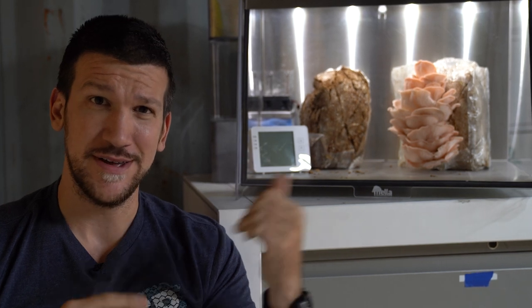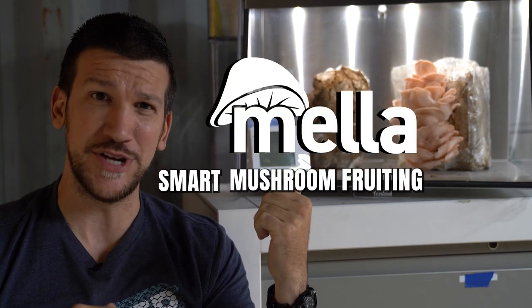Fine, you've got me. Reading fake novels to fungi doesn't help them develop. But you know what does? The Mela Smart Fruiting Chamber.